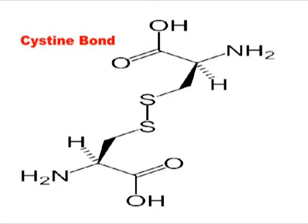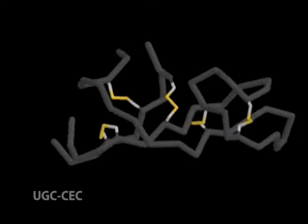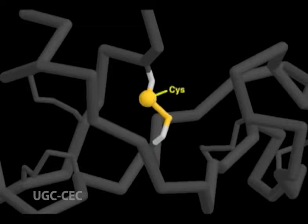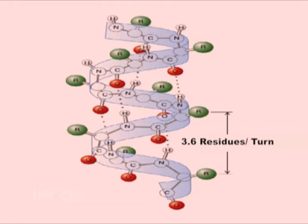Disulfide bonds are formed by the oxidation of two cysteine residues to form a covalent sulphur–sulphur bond, which can be intra- or intermolecular bridges. Cysteine is the only amino acid whose side chain can form covalent bonds yielding disulfide bridges with other cysteine side chains. The prototype of a protein disulfide bond is the two-amino-acid peptide cystine, which is composed of two cysteine amino acids joined by a disulfide bond.